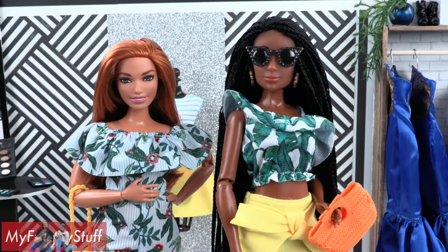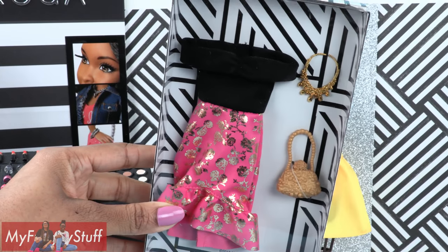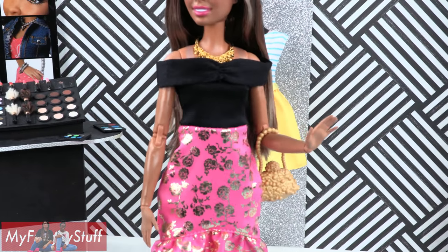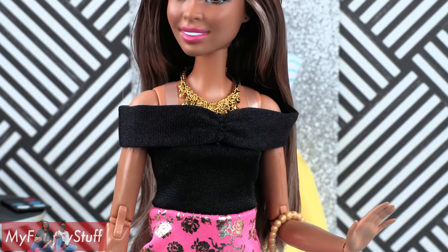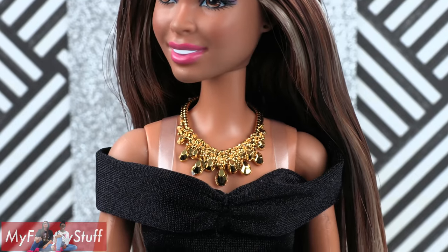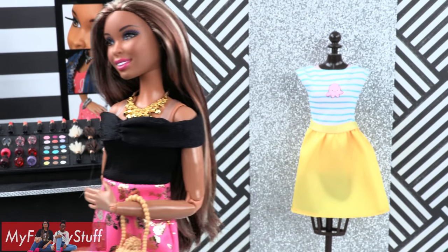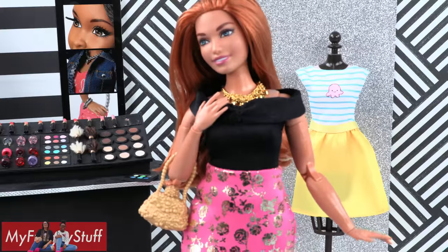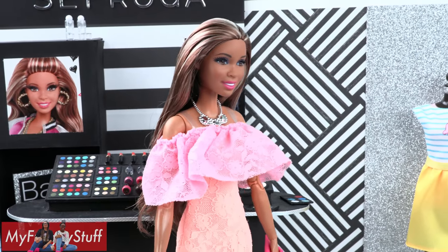Our dolls are definitely ready for warmer weather with these outfits! This dress says classic Barbie to me: bright pink skirt with gold flowers, a ruffle around the bottom, black off-the-shoulder top, gold handbag, and a gold necklace. I'm going to give this one to Carmen — she likes pink and flowers and stuff.